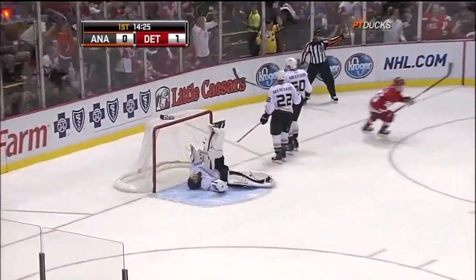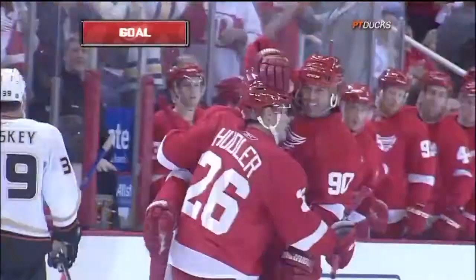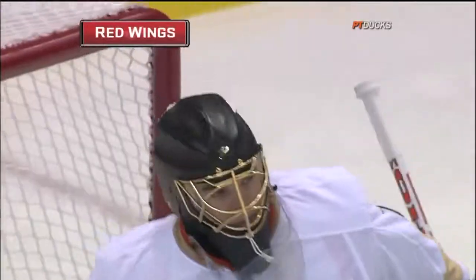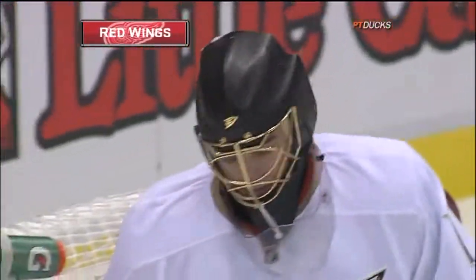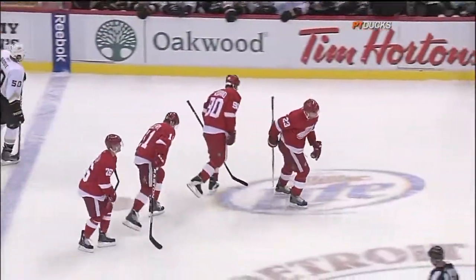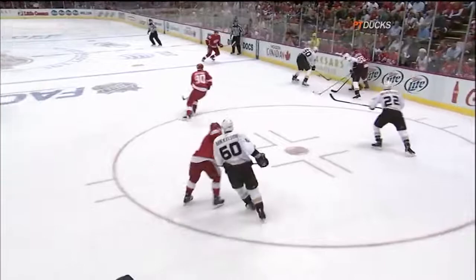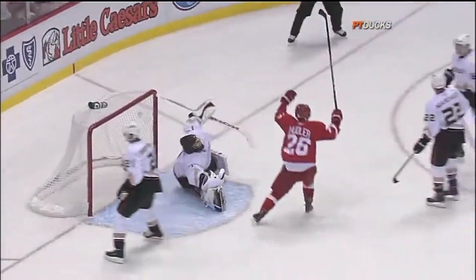It's 2-nothing. Modano gets the puck, pulls it into his wheelhouse. Modano is one of the reasons why a lot of folks think the Red Wings are even better than they've been in recent years — they have more depth. You put Mike Modano as your third line center and Mike Babcock expects to get a little more offense out of that group. And Modano buries it.